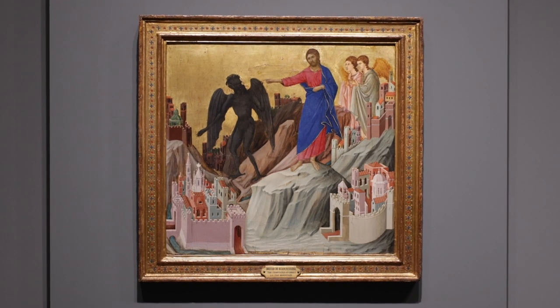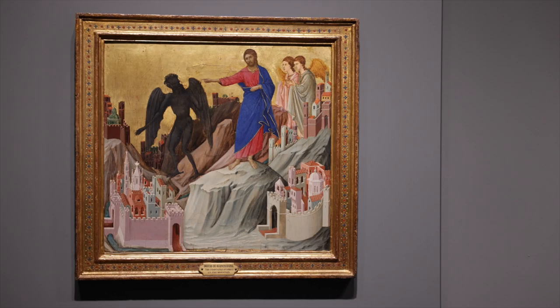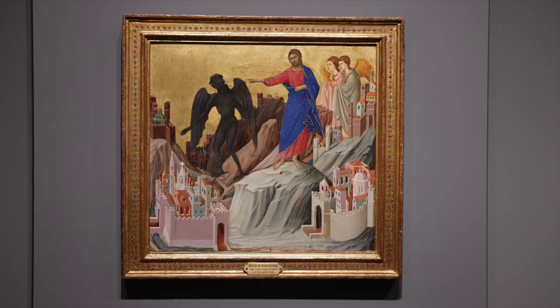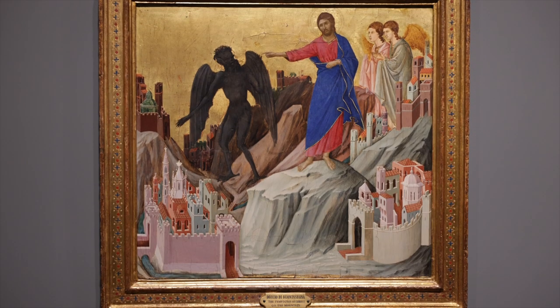This painting by Duccio di Buoninsegna, made in the early 1300s, used to be part of a huge altarpiece in the Cathedral of Siena in central Italy. It was one of dozens of painted panels assembled to tell stories of the Christian faith.